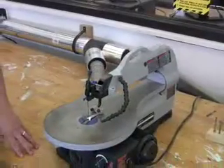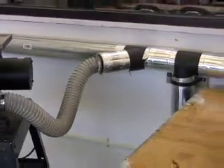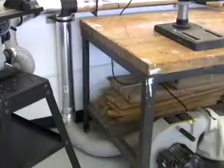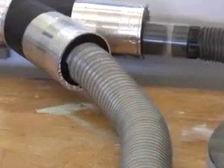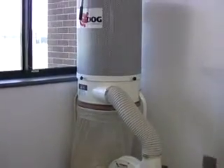Closely related to the bandsaw, we also have a jigsaw or scroll saw in the classroom, which allows students to cut out more intricate details in different materials such as plastic or wood. One thing you have to consider when processing a material — especially wood — is the dust produced. To cut down on dust, we have a dust collection system that hooks several different machines to ductwork so waste material is collected in a container. We also have an air filtration system that constantly purifies the air and pulls out any smaller particles.